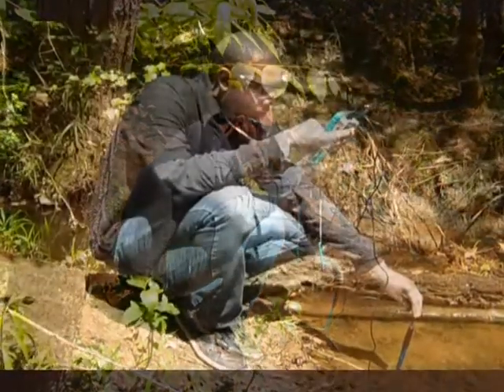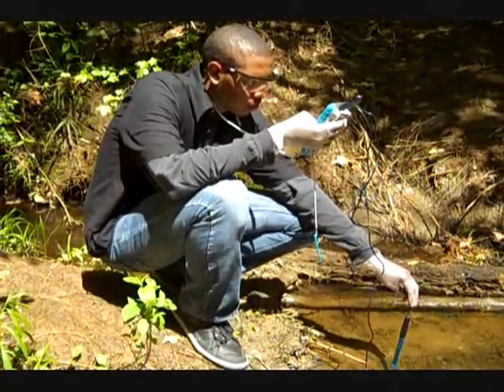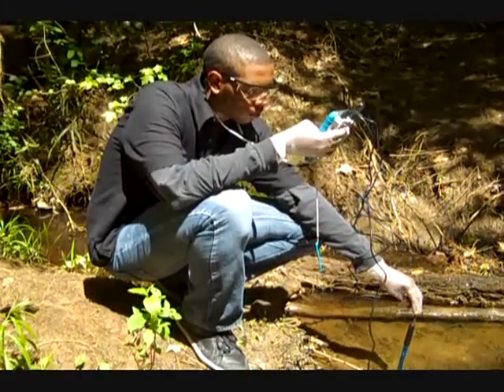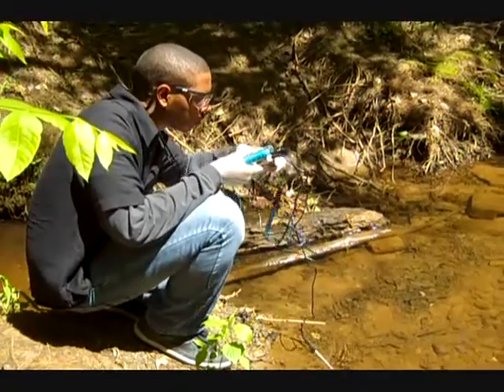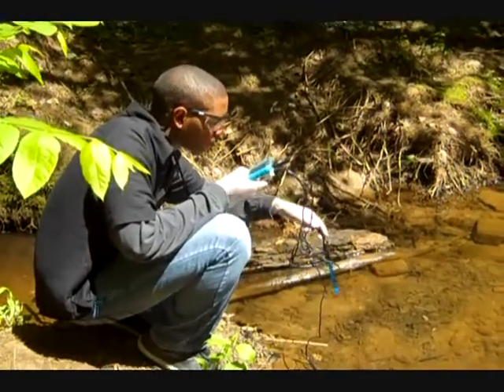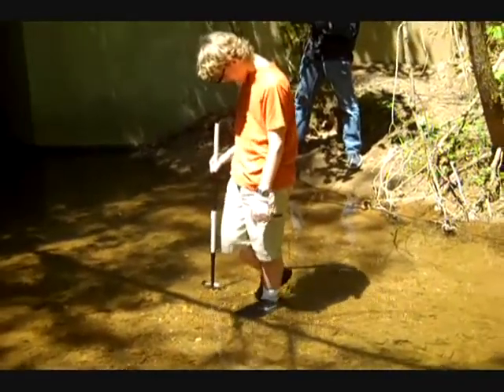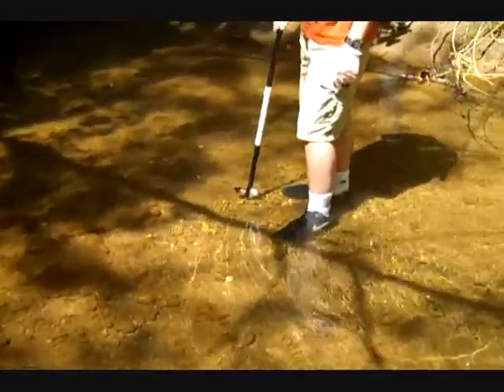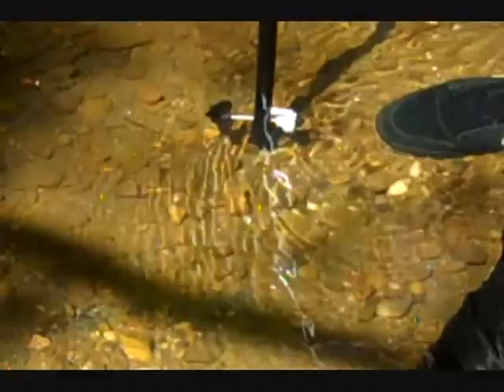We want the water temperature to stabilize. The reading comes in at 16 degrees, which is of normal temperature — so far, so normal. Nick's job is to get readings on the flow rate and velocity of the stream's current. This will give us a good idea of how high or low the source of the stream may be.